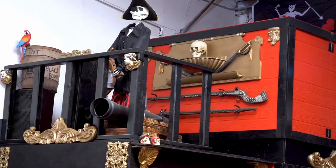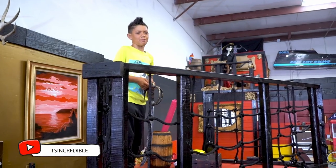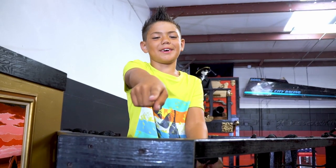Hi, I'm Travis. This is my pirate ship and today we're going to build a giant blanket fort. Subscribe to my YouTube channel and hit the notification bell to see more awesome videos like this. And remember, be good to each other.